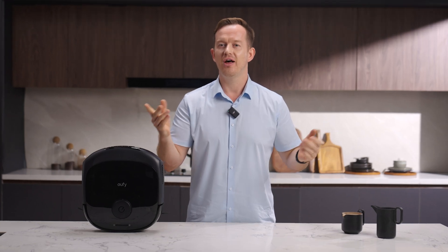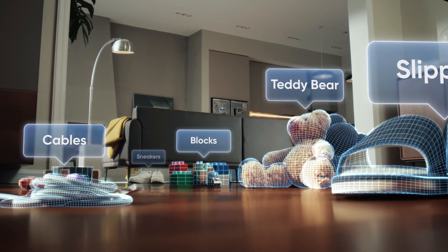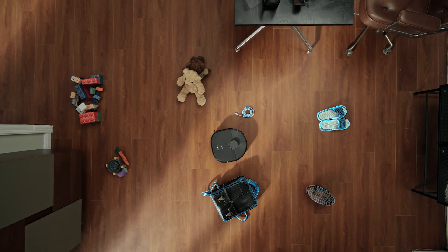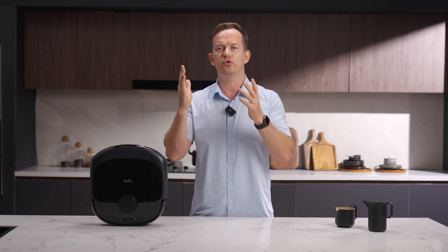Zero crashes. It doesn't just see walls and furniture — it recognizes over 200 types of objects. That's right, it knows the difference between a chair leg and your dog's chew toy. It can cover up to 8,000 square feet, map up to five floors, and be remote controlled via the app.